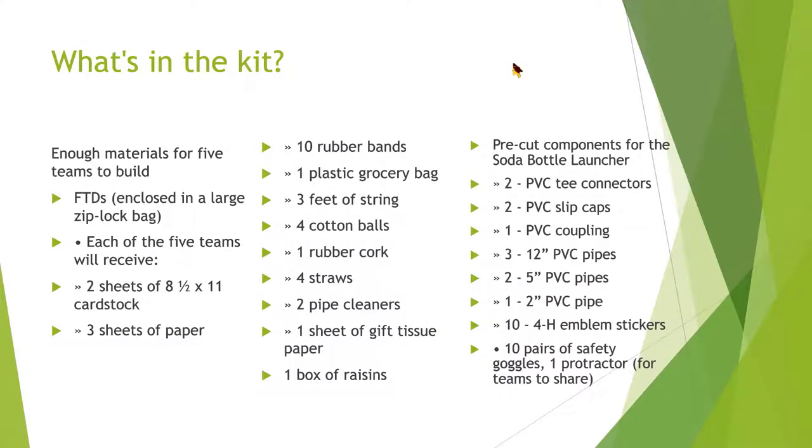One of the reasons why I like this kit isn't necessarily the huge list of what's in it, because that can be extremely daunting. The Rockets to the Rescue is a kit designed to let youth run wild with their imagination. You're given a scenario that involves getting food to a certain area where helicopters or traveling by foot isn't plausible.